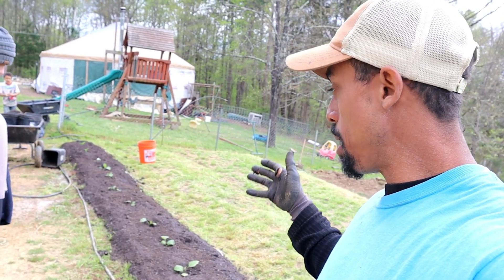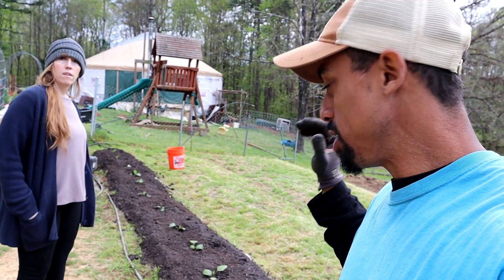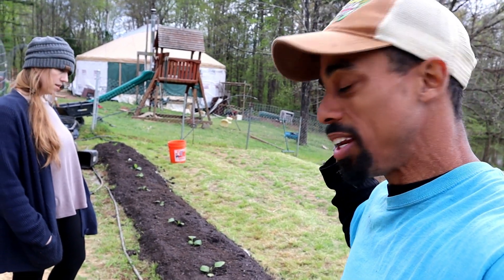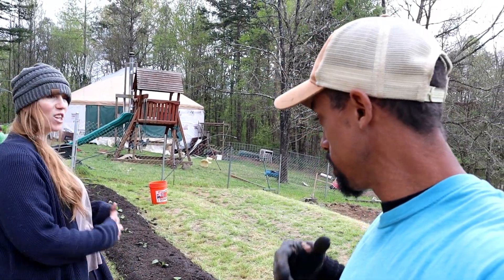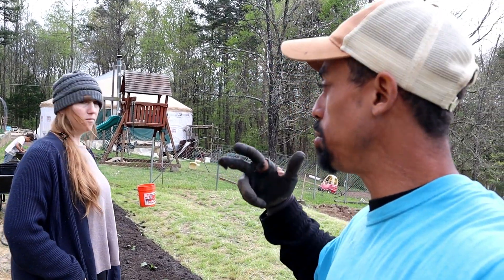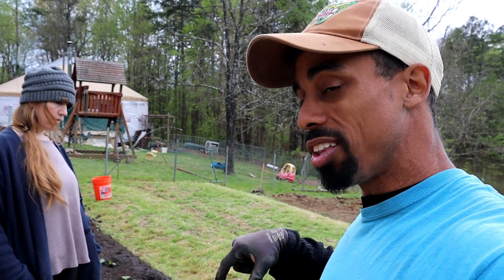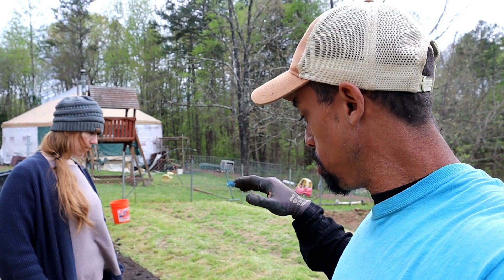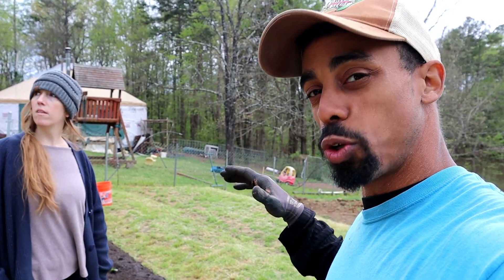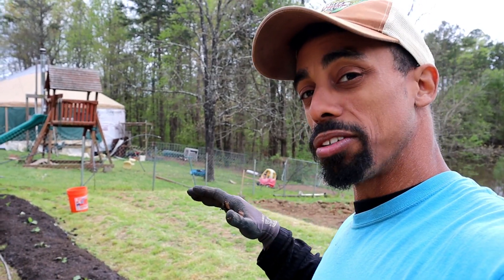There it is — this looks a lot different than it did not too long ago. All within about an hour you can go from grass to having your garden bed ready with something growing in it. It doesn't have to be eggplant — it could be tomatoes, cucumbers, or just about anything. For lettuce I would still put the newspaper down, then add your potting mix or compost on top fairly heavy and deep, and plant right on top of that since lettuce roots don't go very deep.